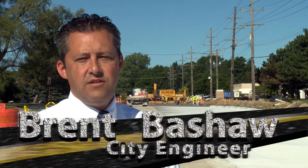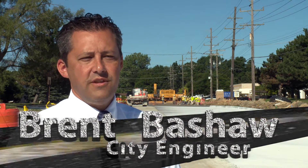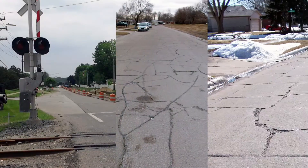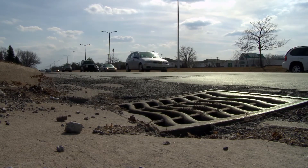At the start of the year, the county, the state, and the city all get together along with all the areas in the region to coordinate our projects — what projects we're going to do, the timing of them, and try to find something for the region that works in terms of traffic control.